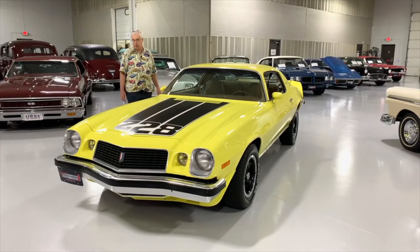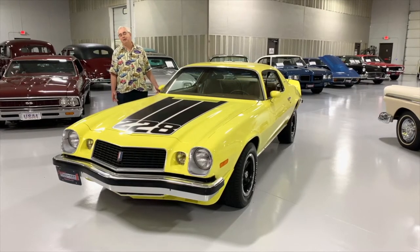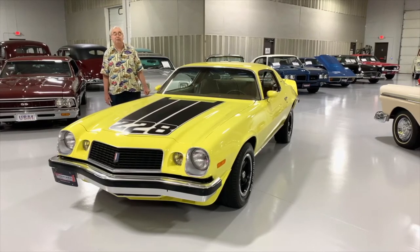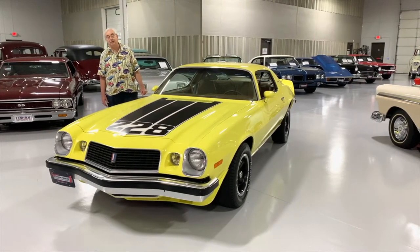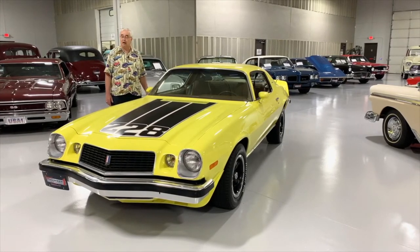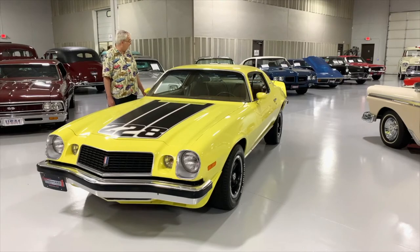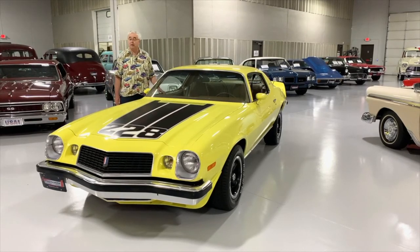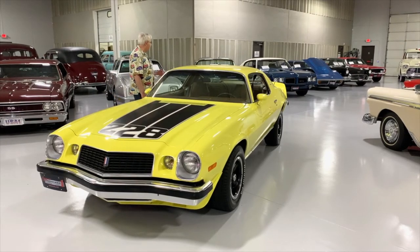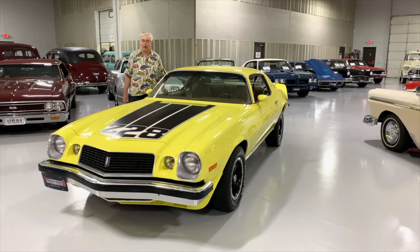You can see it's got the BF Goodrich Radial TAs all the way around — radial tires of course being one of the nicest improvements on all these old cars. It does have the painted rally wheels, which is correct for a 1974 Camaro. You can find all our cars at www.ellingsonmotorcars.com or find us on Facebook, YouTube, and Instagram as well. It's got dual exhaust, and I believe this car even has a nicely detailed trunk as well.